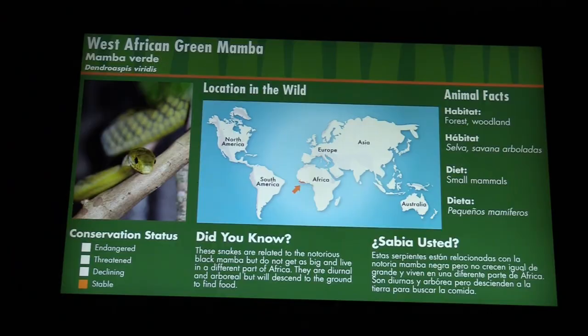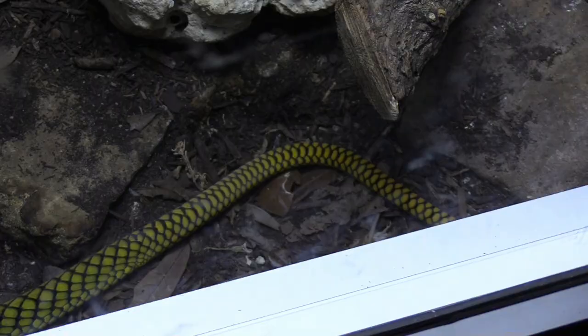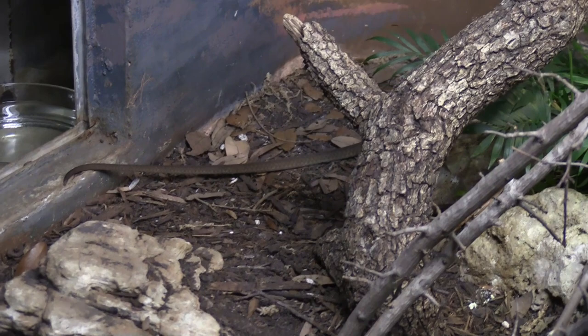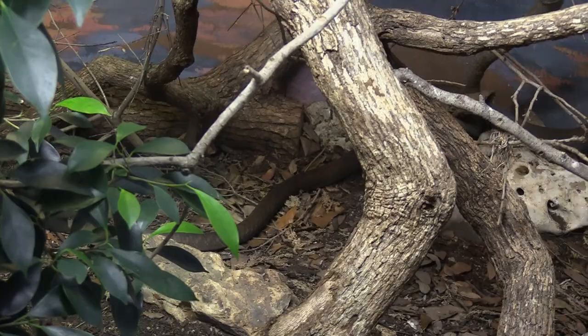The West African Green Mamba. And then with the green mamba, you've got the black mamba. The green mamba is very easy to tell — it's a good sized snake. Black mamba is in the back. Another snake up on the top. See the black mamba moving around.